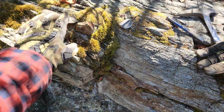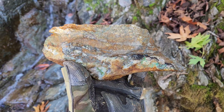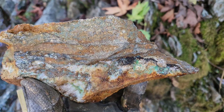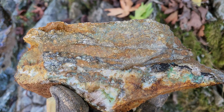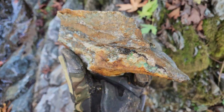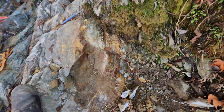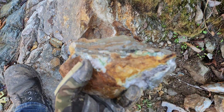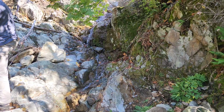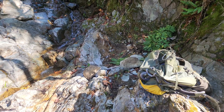We got enough samples from this area — about five bags full. One last piece pulled out. Hope you enjoyed the video. This is Copper Canyon Creek and this is the Copper Showing. Thanks for watching, see you next time.